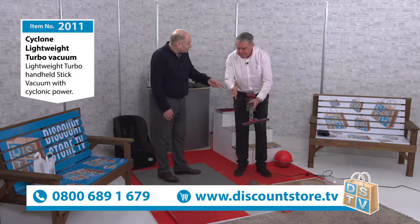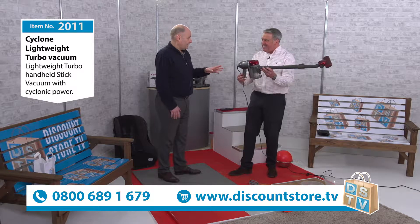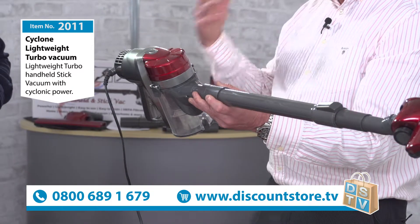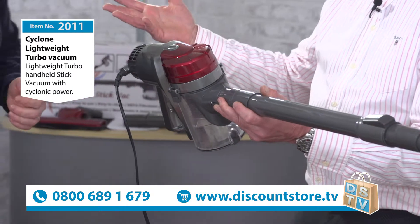It looks good as well - this looks like a very expensive vacuum cleaner. It does. Normally vacuums of this look and this type, you're really into three figures - at least.